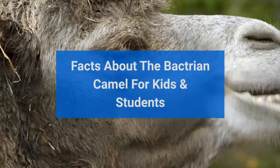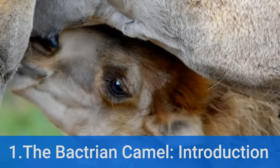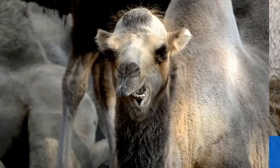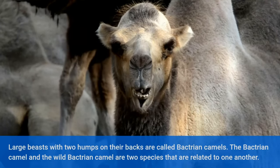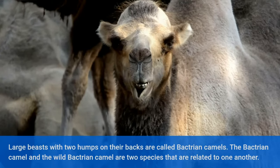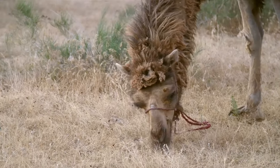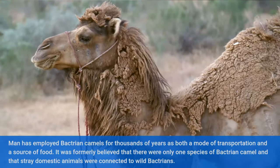Facts about the Bactrian Camel for Kids and Students. Large beasts with two humps on their backs are called Bactrian camels. The Bactrian camel and the wild Bactrian camel are two species that are related to one another.